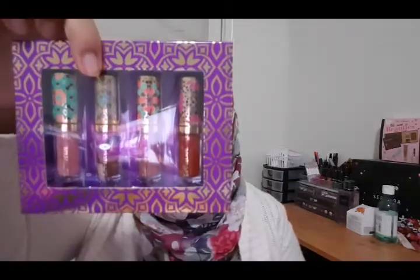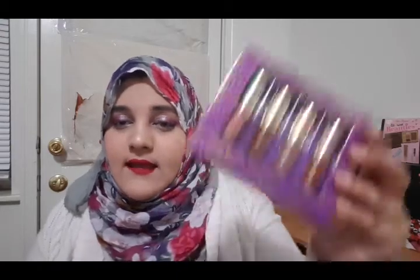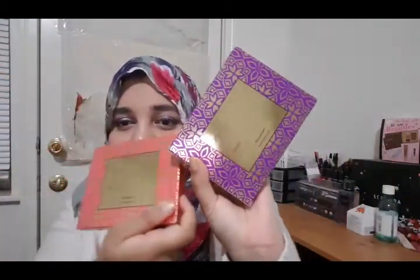Inside, it comes with two boxes. This is also a very good option for gifts — because they're individually boxed, you can take them out and gift them to someone separately. I think the person is going to love it.